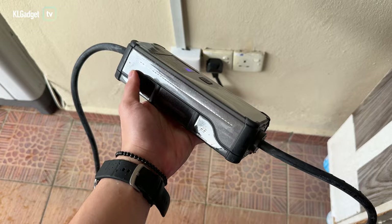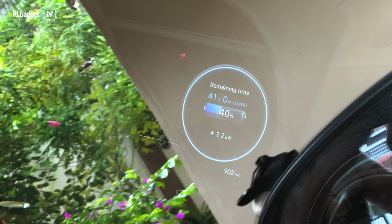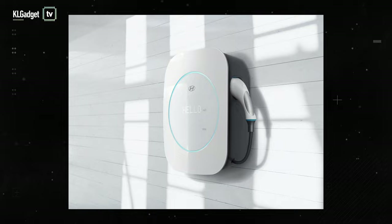Hyundai does provide a complimentary home charger with the Kona Electric, but you really don't want to use it in urgent situations as it charges painfully slow at 1.2 kW. It's best that you invest in a home charging station — Hyundai sells a 7 kW and 22 kW AC charging station for RM6,000 and RM7,000 respectively.